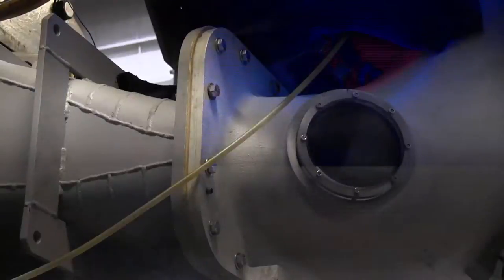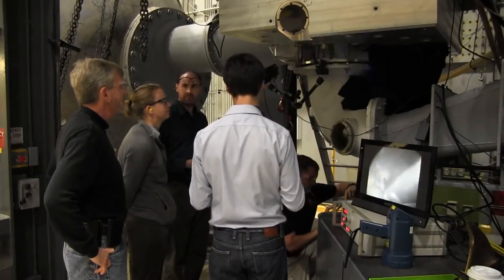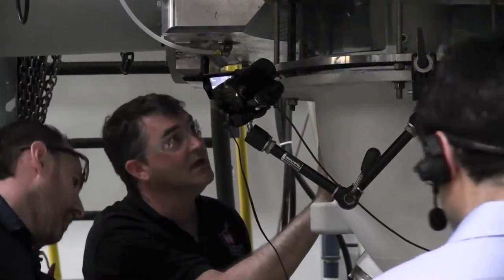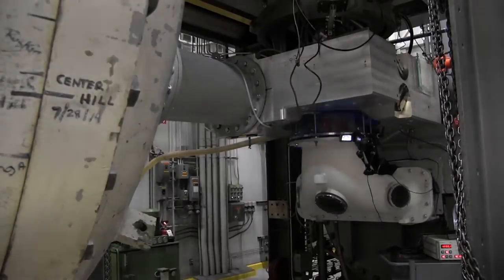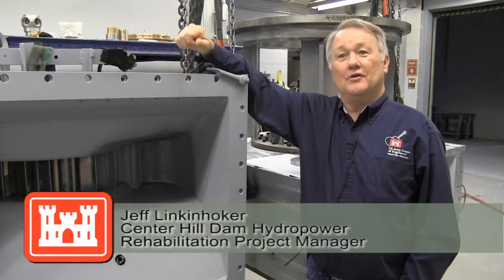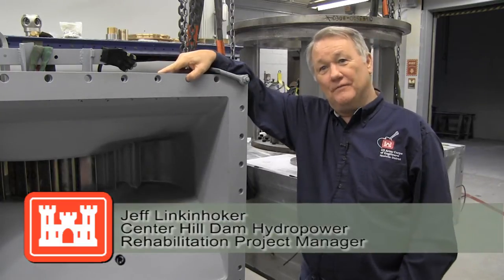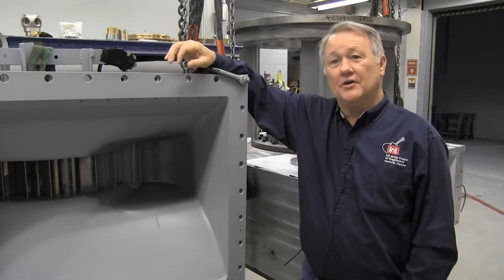Corps of Engineers officials witnessed model turbine tests this week conducted by Voith Hydro. The tests were completely successful, which means the manufacturing process and work to modernize the powerhouse at Center Hill Dam remains on track. They were running it at 224 feet ahead — we'd have to add another 20-30 feet of height to the dam to even do that. But that's how good their model is.